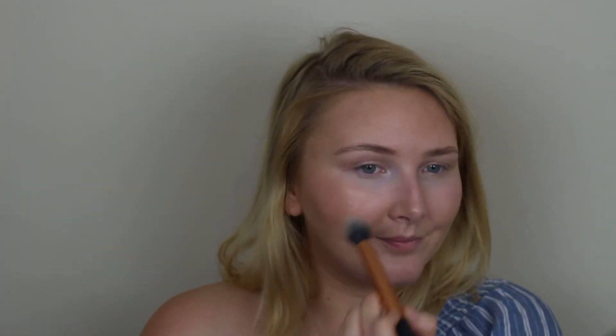Moving on to highlighter — this is a fun part for the summertime. I'm using a mini sample-sized highlighter I got from Becca in the shade Opal. This one has a little bit of bronzer-like specks in it, so normally if I'm really fair I don't think I'd be able to use this. But because I'm glowing a little, I'm going to put her on and just dust her right on there.